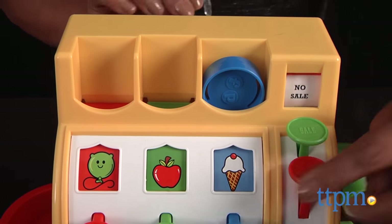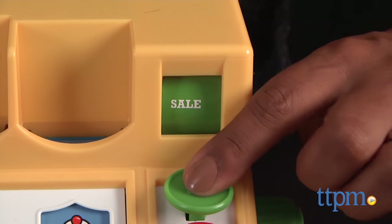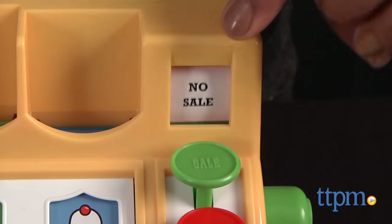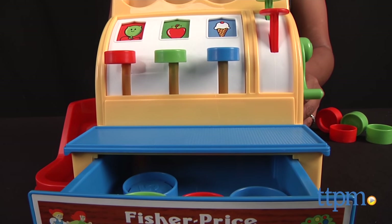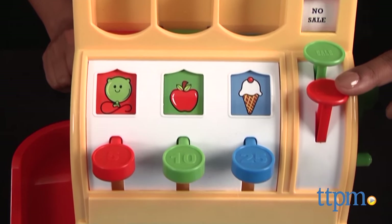Kids can drop the coins into the slots when they make a sale and also hand out change if needed. Turn the crank and hear a bell ring as the cash drawer pops open, just like at the local bodega.